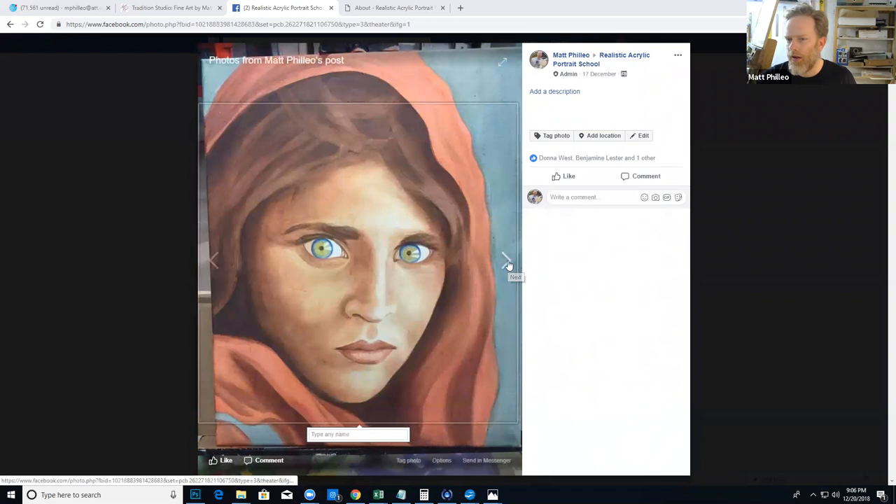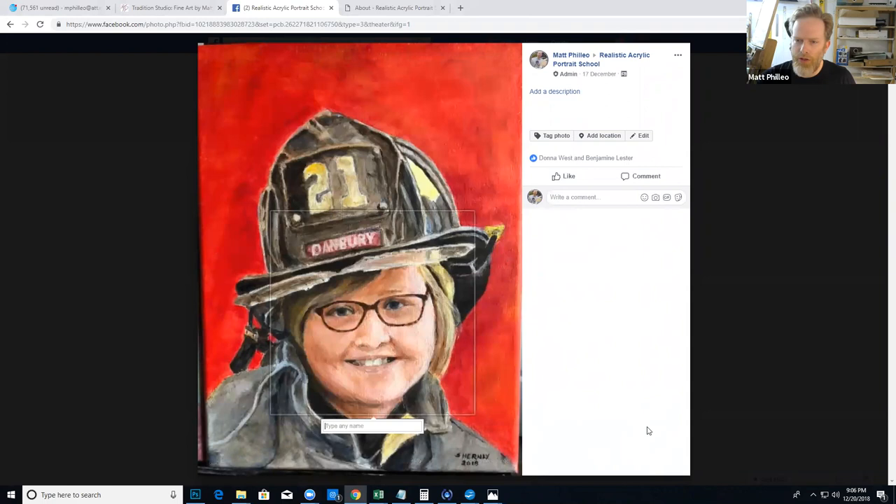Hopefully I'll be able to teach you in person again in some of my upcoming classes in the area. Now let's move on to Sharon Hurley with her painting — firefighter in training. Sharon is a member of my online classes and did a really good job with this portrait.